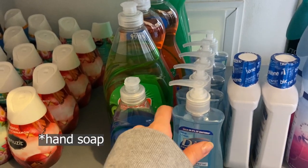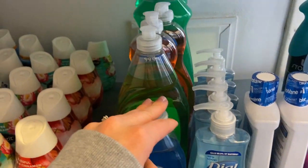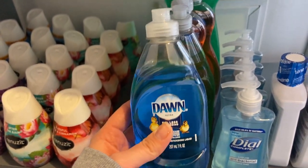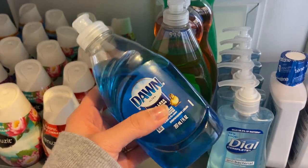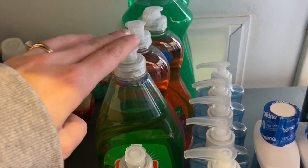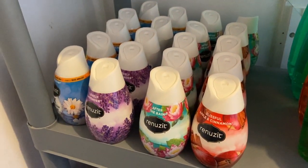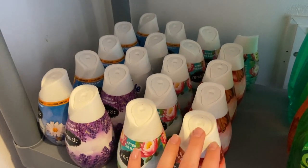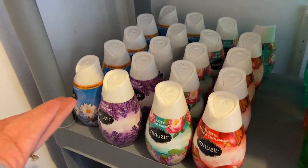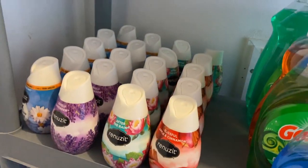Some dish soap that I got on a great deal at Dollar General several months ago. Some dishwashing detergent — I've got some Dawn, which I got when I first started couponing. Some Gain dishwashing liquid and then some Palm Olives, the bigger ones. And then a bunch of these Renewsits, which I got when I first started couponing. I've had these for a really long time and I honestly don't really use them. I don't even know if they're good for you — I should probably give those away. They're kind of taking up a lot of space.